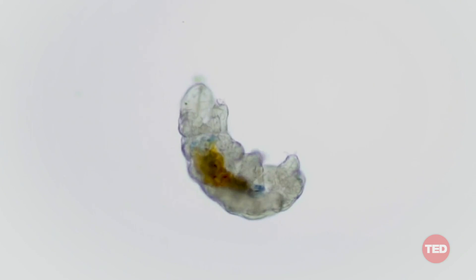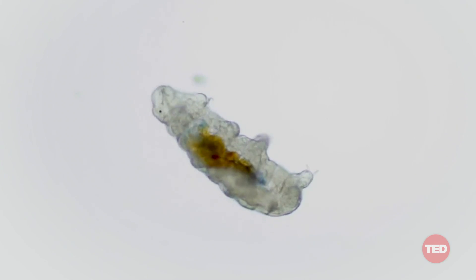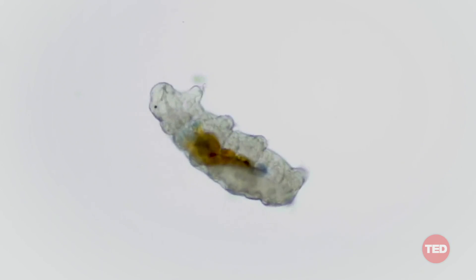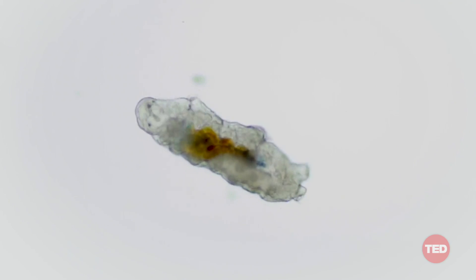Some of the critters I found you may recognize, like this adorable tardigrade — I absolutely love them. They're like little gummy bears with claws. Also known as a water bear, they're famous for possessing superpowers that allow them to survive in extreme conditions, including the vacuum of space. But you don't need to travel to space or even Antarctica to find them. They live in moss all over this planet, from sidewalk cracks to parks. You likely walk right by tons of these invisible animals every day.